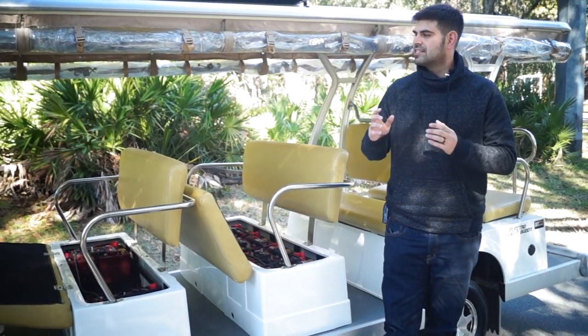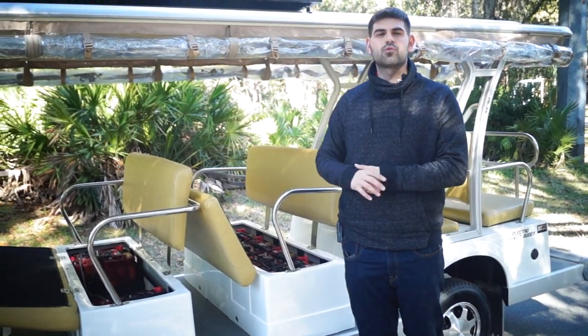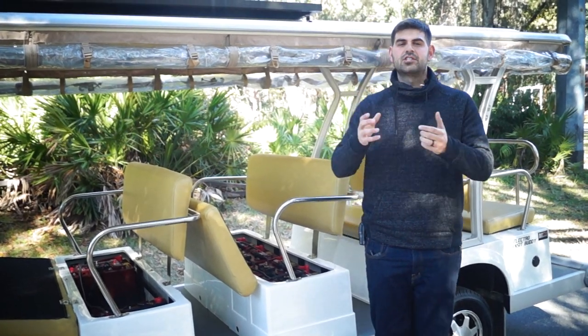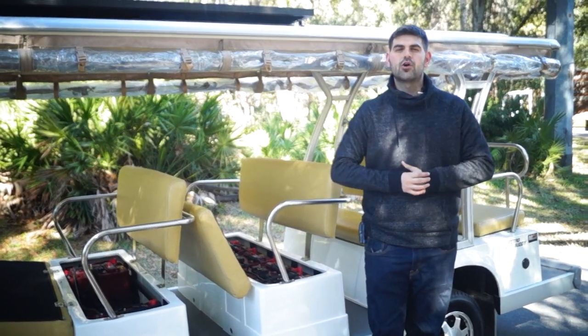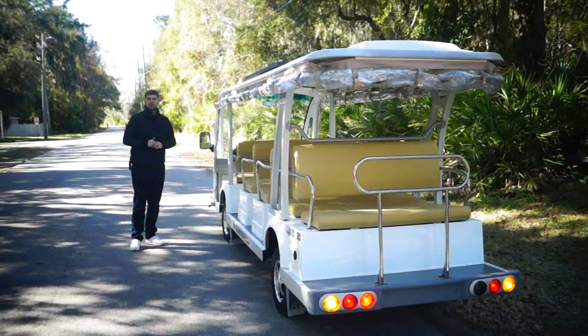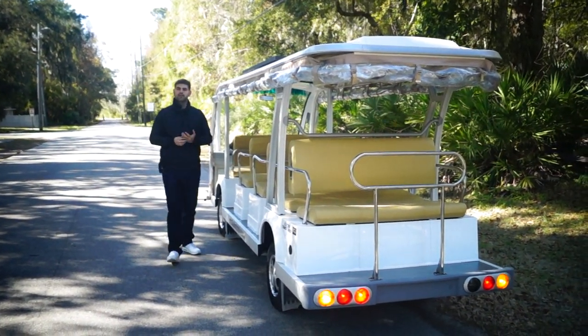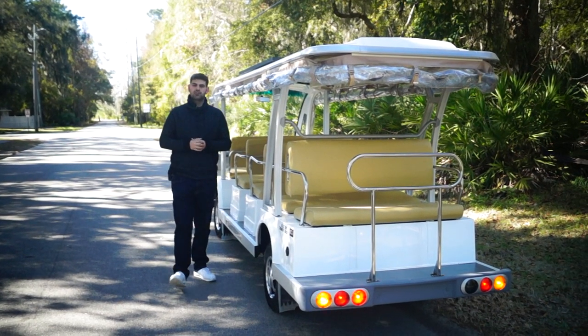I want to go over the rear of the cart and the charging apparatus. We're going to do an intensive review of how this works and the dash cluster. This is one of our most bought shuttles out of our fleet. Let's hop to the back and go over the charger. One of the components on this shuttle that a lot of people like is the onboard smart charger.